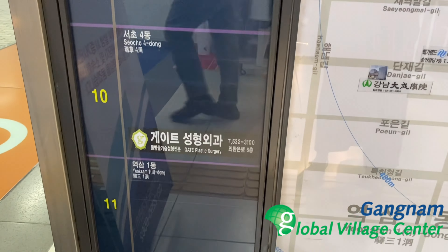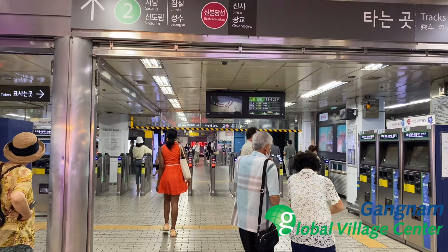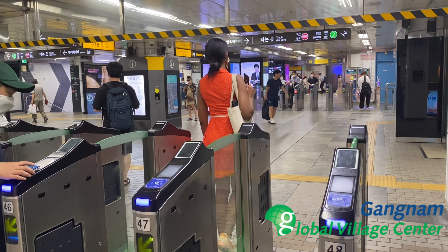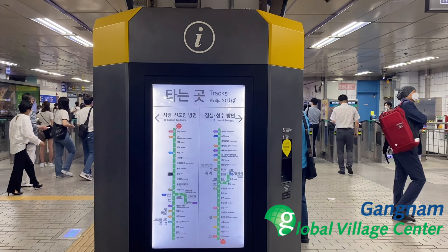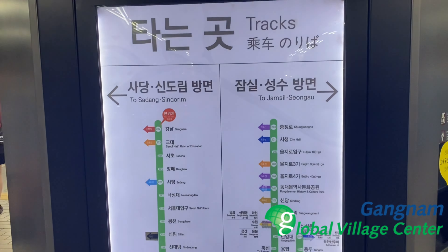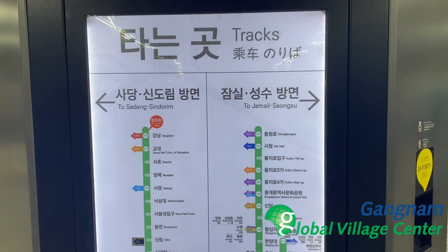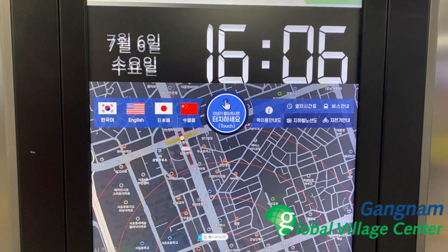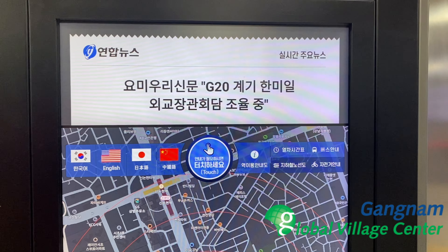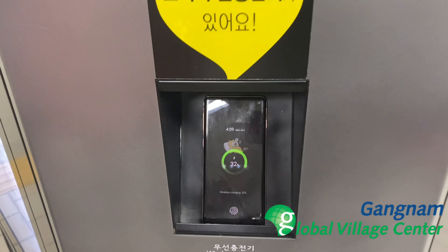We are heading out by tapping the T-money card and checking out, leaving the station. As soon as we enter the exit, we find this interactive machine that shows which track to use. It has a map with different language options. The most convenient feature was also the ability to charge your phone here.